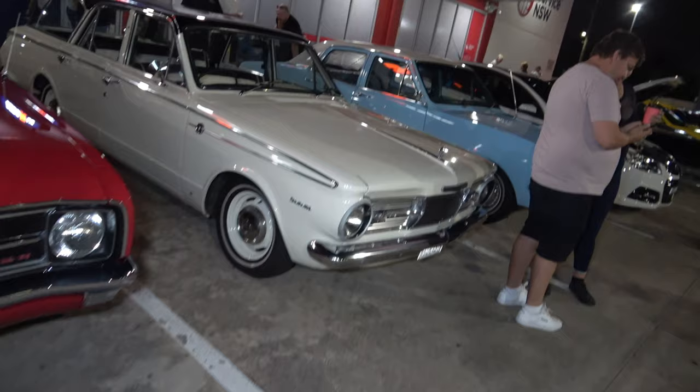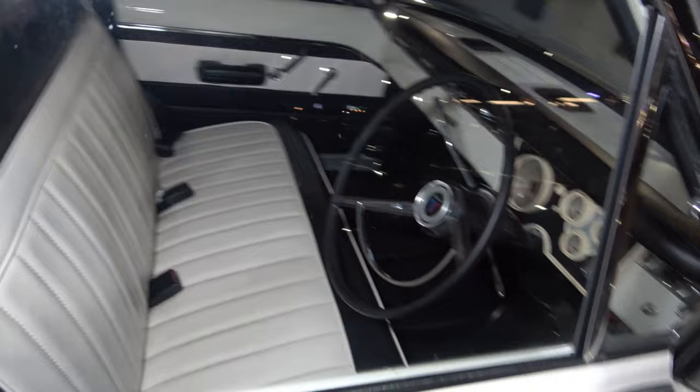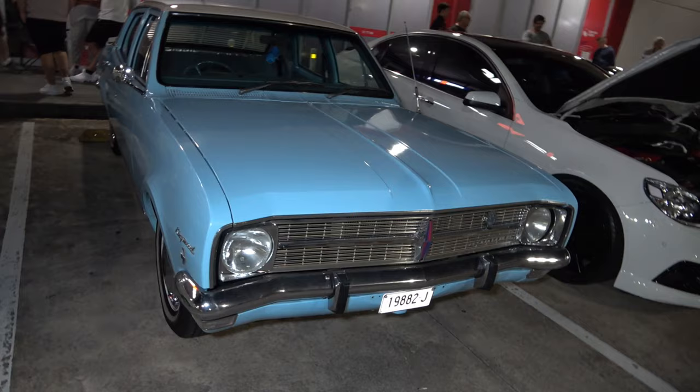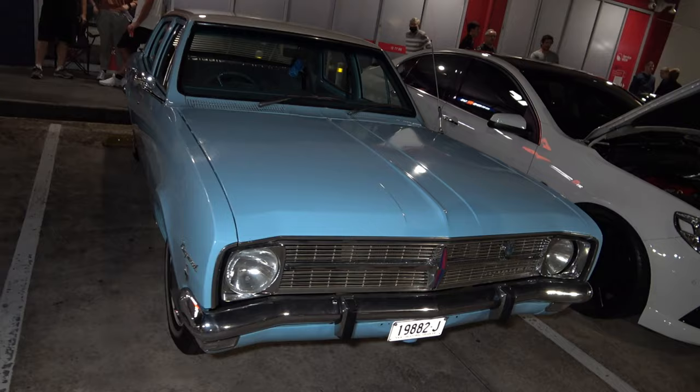Another nice Valiant over here in station wagon formation, looking sick. We have a Holden Kingswood — I believe it was from the Division 4 police show with Sergeant Benna. This car may not have been restored judging from the paint job — it looks like it's just been wearing out normally. Very nice.